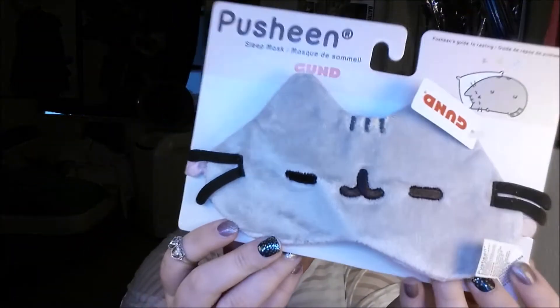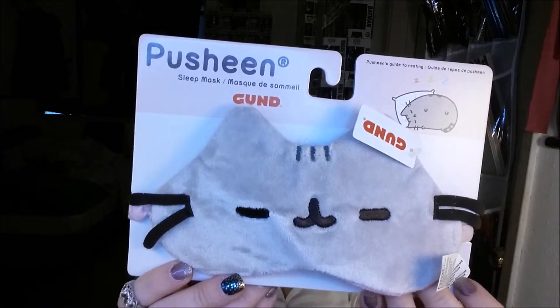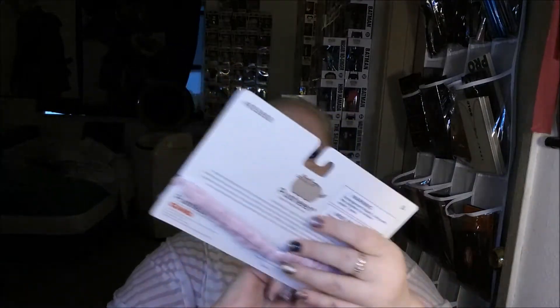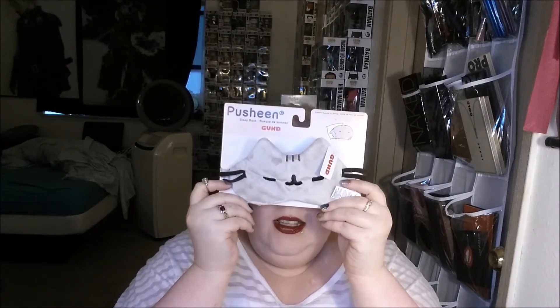Oh my gosh. It is a Pusheen sleep mask. Oh my gosh, that is so cute. That is so adorable. Look at that.